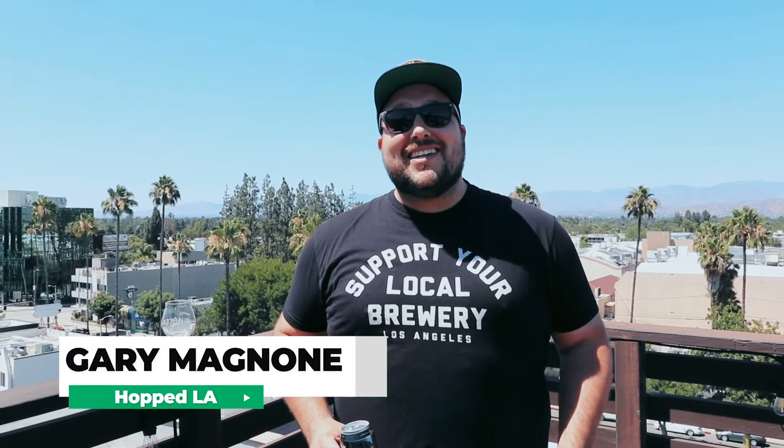What's up guys, Gary here from Hopped LA, and today we're going to be tasting through a very special beer — Wreck Yo Ship Triple IPA from 14 Cannons. Really excited about this.